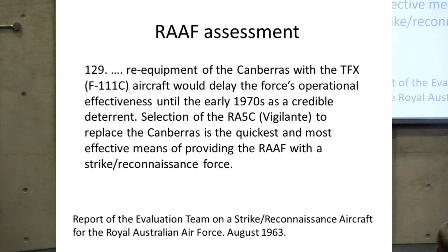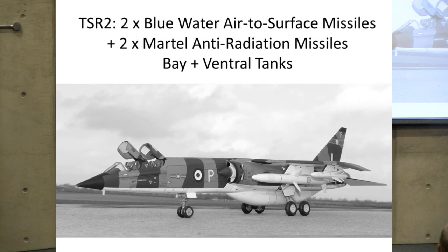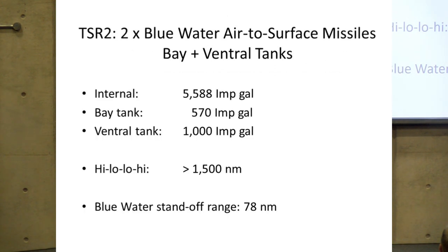TSR-2 could have gone further: here is a model — not the real thing — of a TSR-2 with the 1,000-gallon ventral tank and carrying a couple of Blue Water air-to-surface nuclear-tipped missiles and two anti-radiation Martel missiles. With over 7,000 gallons of fuel and on a high-low-low-high mission profile, it was estimated to have a radius of action of greater than 1,500 nautical miles. The weapons would be used and would not cause drag on the return, though the Blue Water nuclear missile had limited standoff range so the aircraft was still approaching its target to fairly close quarters.